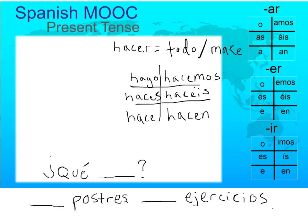Let's ask some questions. ¿Qué hago? — What should I do? ¿Qué haces? — What are you doing? ¿Qué hace? — What is he doing, or what are you doing (formal)? ¿Qué hacemos? — What should we do? ¿Qué hacéis? — What are you all doing? ¿Qué hacen? — What are you all doing in Latin America, or what are they doing?